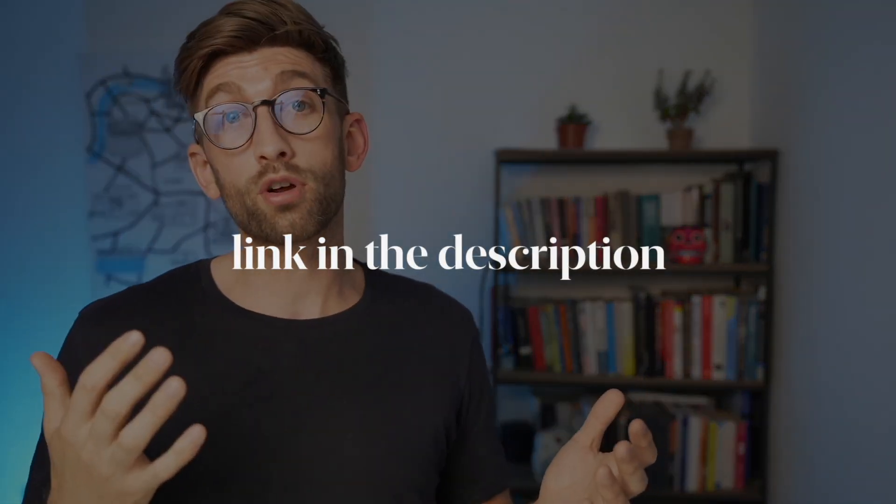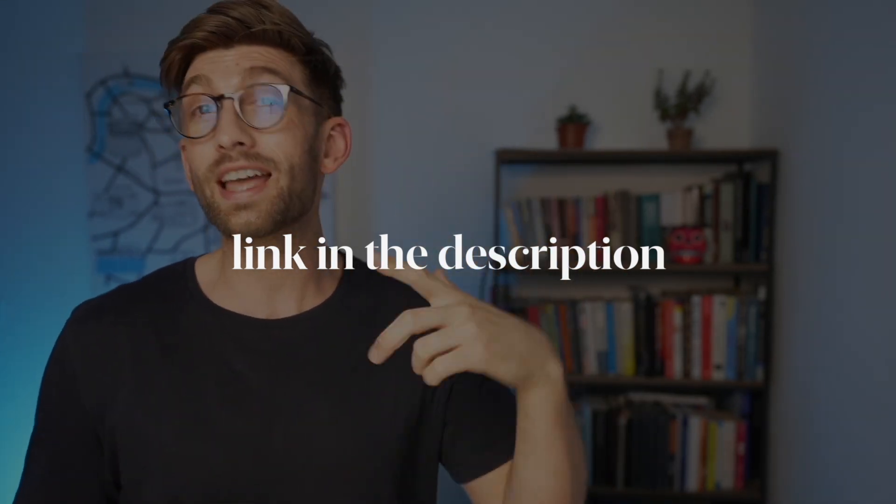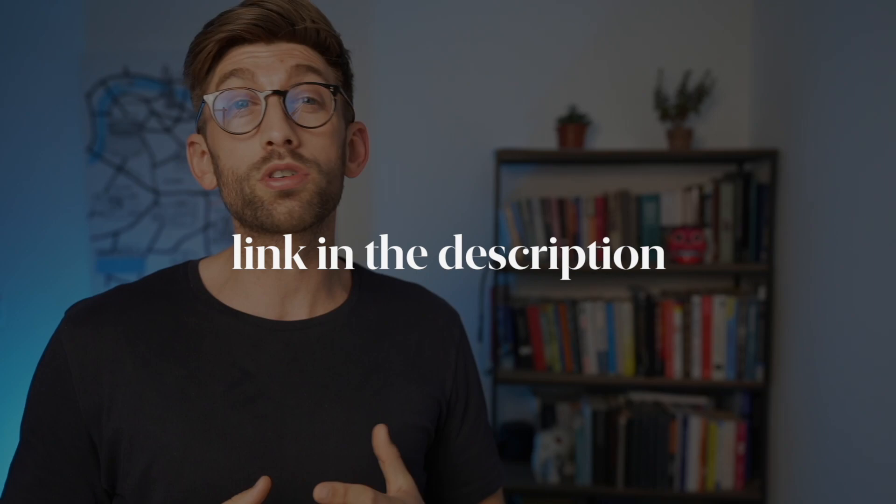Our one-on-one coaching program has specialist branches for international applicants, grad applicants and Oxbridge applicants. If you want to find out more about how we can turn those ridiculously slim odds of getting into Cambridge Medical School into a much more favourable chance, check out the linked video where we talk about exactly how our program has helped hundreds of people get their place at their dream and first choice medical school.